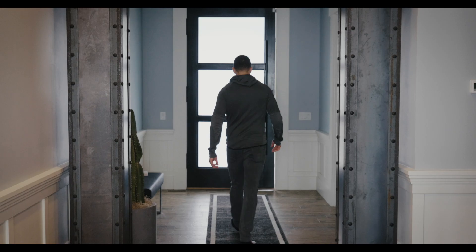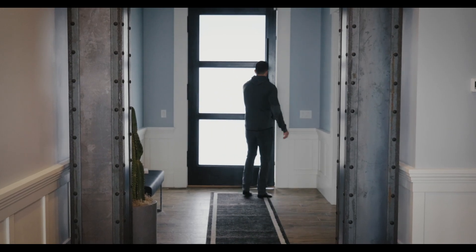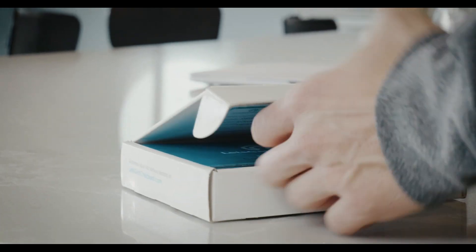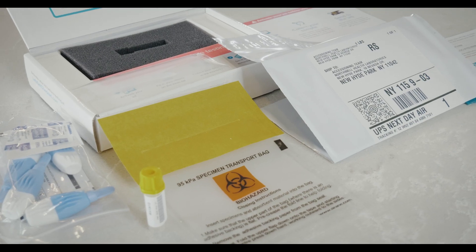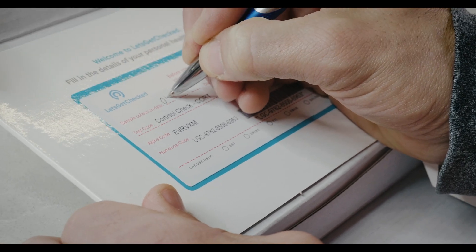Like I said, it's super simple. You order the test online, it arrives at your door a few days later. You open it up, you follow the easy-to-follow instructions on how to take the test — usually it's a prick of the finger, usually it's a urine test, and you put the samples back in.